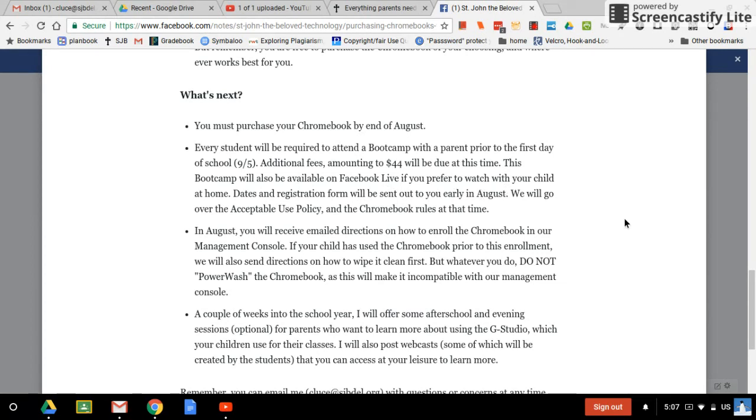Please make sure you bring your Chromebook to the boot camp. In August, you'll also receive email directions on how to enroll the Chromebook in our management console. If you go and buy your Chromebook right now, or if your child is already using it before the boot camps, there's no problem with that. It'll just have to be wiped — what they call 'white' — before it can be enrolled in the management console. It's only a couple of steps and doesn't take long. But be warned: there's something called power wash, which sets the Chromebook back to factory reset. At that point, it's no longer eligible to go into the management console and can't be used in school. So please make sure you don't power wash whatever you do.